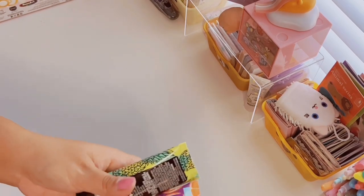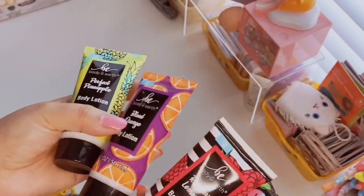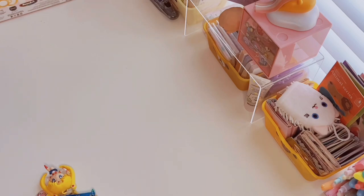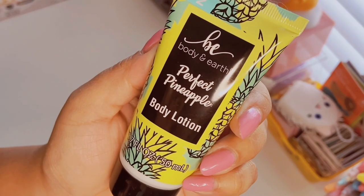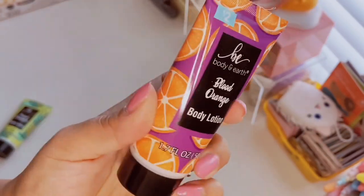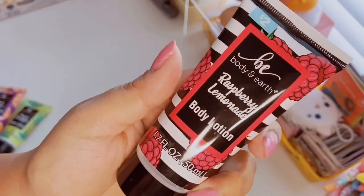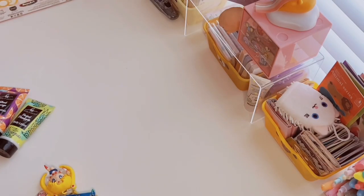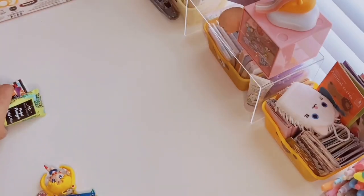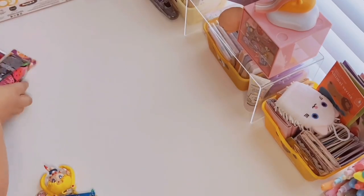Eric got me these lotions after Christmas when they were fifty percent off — so a dollar each, down from two dollars. I always needed new hand creams since I have them scattered throughout the house and in my purse. These are by Body & Earth. There's Perfect Pineapple, Blood Orange — love the purple and orange packaging — Raspberry Lemonade which reminds me of Sephora bags, and Strawberry Splash. I already opened and smelled them all and they all smell exactly like what they're supposed to — a nice light scent.